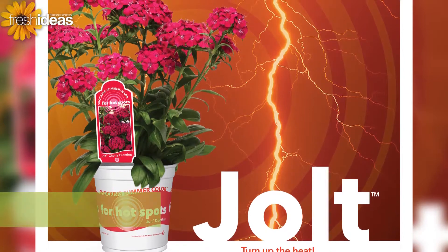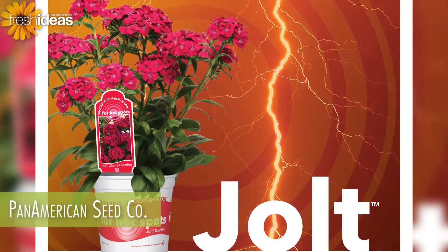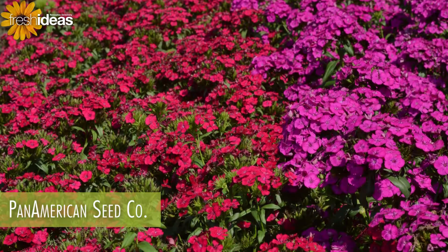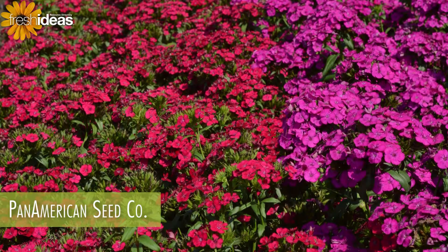Look out summer landscapes and garden beds — new one-of-a-kind Jolt Dianthus puts out a powerful surge of all-season performance and electrifying color. Jolt is the best heat-tolerant interspecific Dianthus for consumers and landscapers, and it's available in two stunning colors.